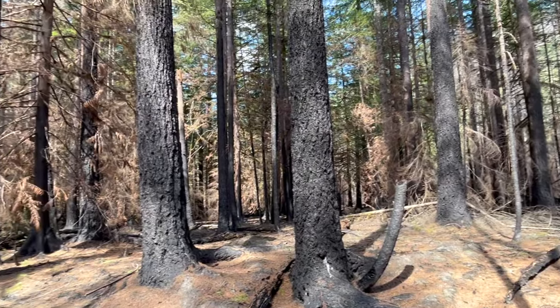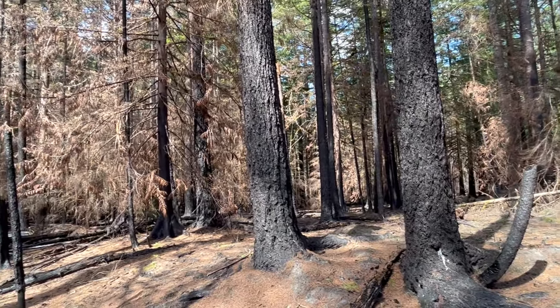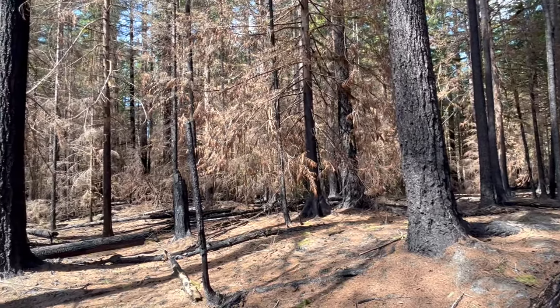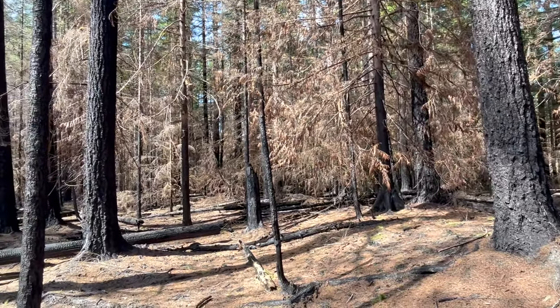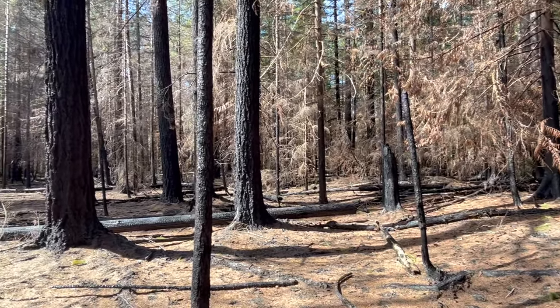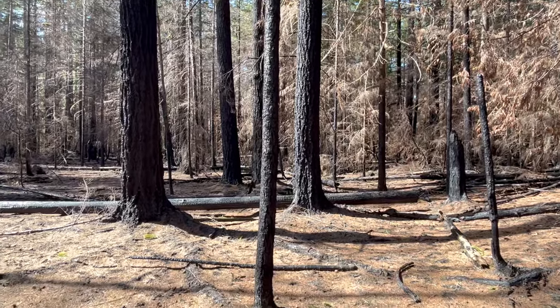So cool to see out here. Love being back in the burn. For any of you near a burn, I'd encourage you to get out, poke around, see what you see, because they're starting to come up. We're still early, but they're out here.